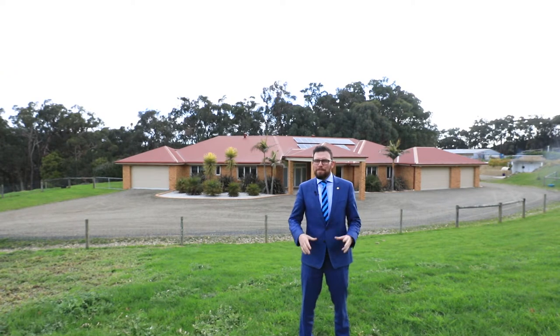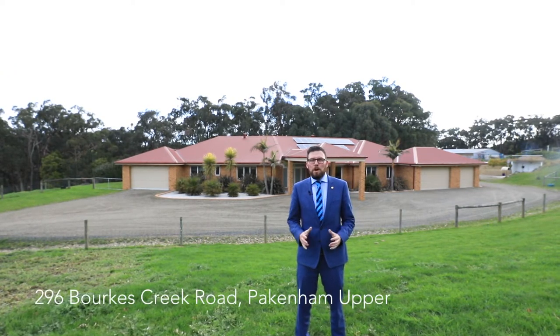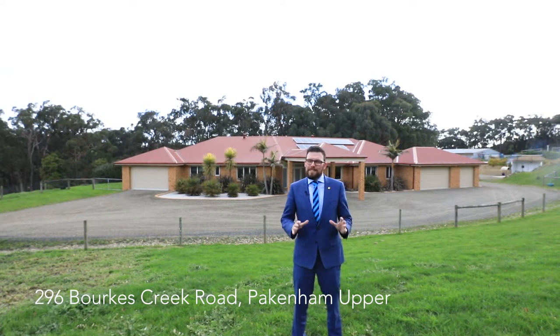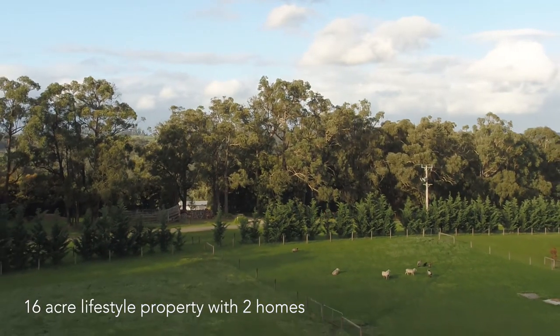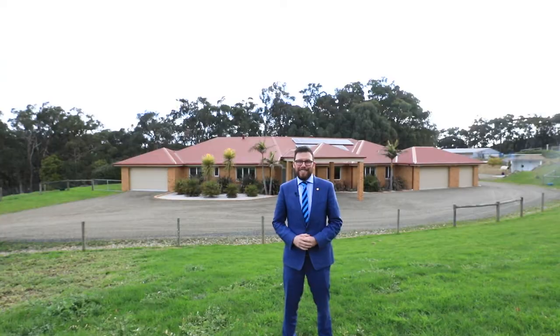G'day guys, Tane from Harcourts in Pakenham and welcome to 296 Berks Creek Road in Pakenham Upper. This is an absolutely stunning 16-acre property with two homes on it. I cannot wait to show you guys, so just sit back, relax, and enjoy the tour.